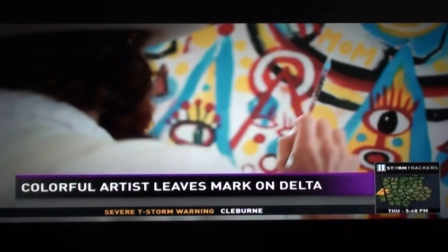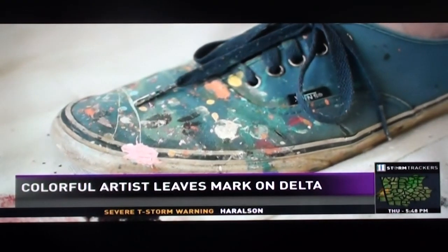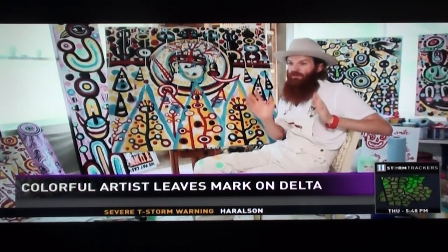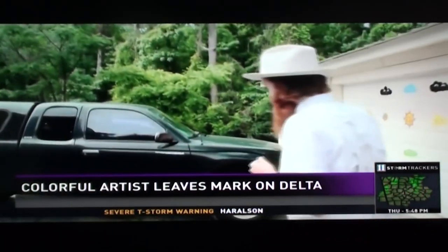When we asked if he'd ever painted happy airplanes before, he said: I have a book I made when I was five or six years old of Delta airplanes. Actually, it's in my truck out there, of all places.